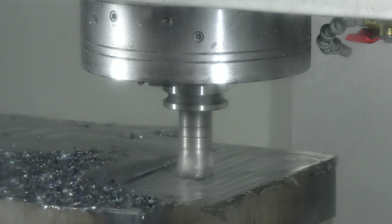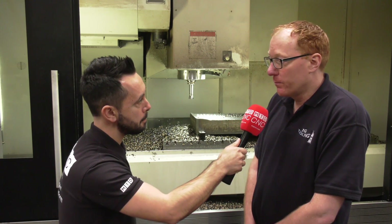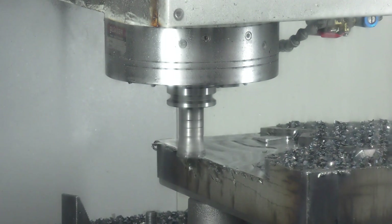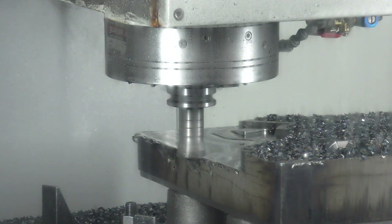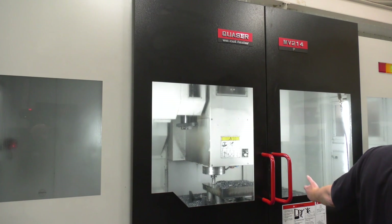Now what advantages do you get from having good backends and good cutting tools? The simple advantage is we can program that in one and then basically let it go — let the machine carry on — doing other stuff, knowing and having the confidence to leave it, our cutters are going to be sound, no problems.